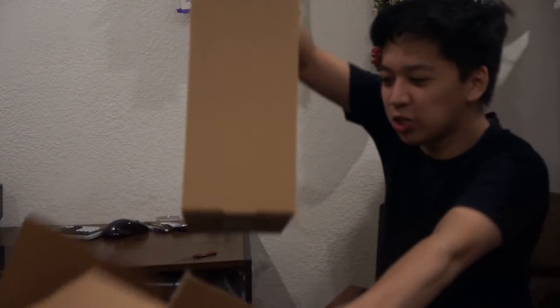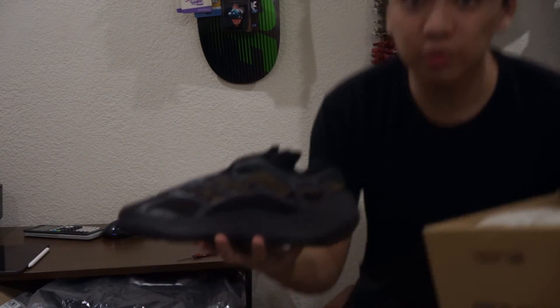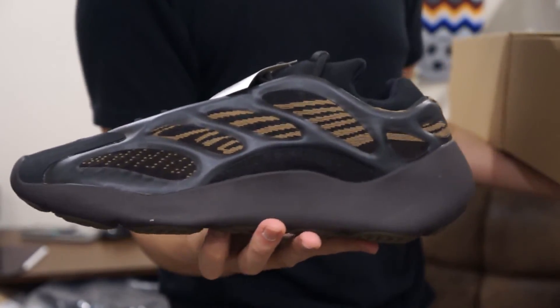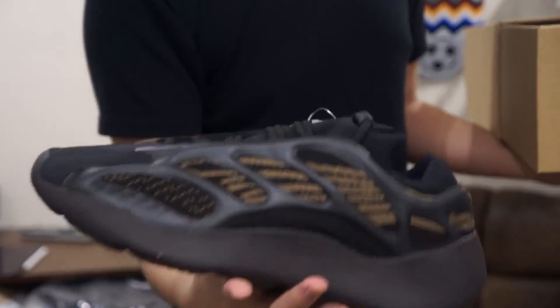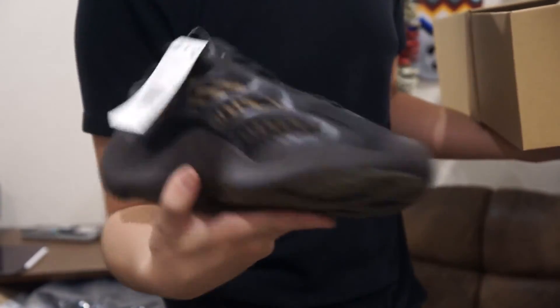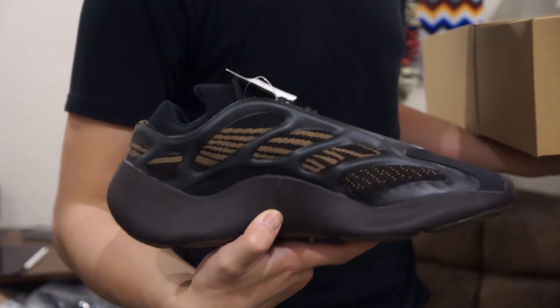This one is a Yeezy 700 in a size 11, and this is the Yeezy 700 Clay Brown colorway. Look at that — I don't know why this shoe is not doing so well. If it released at the beginning of the year it would have gone hard, but it's going for almost retail, so after fees you'd barely make anything selling it.